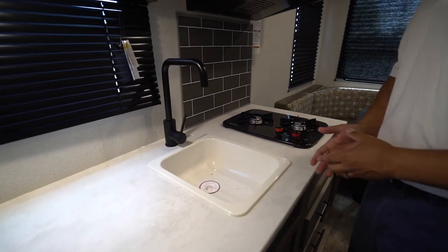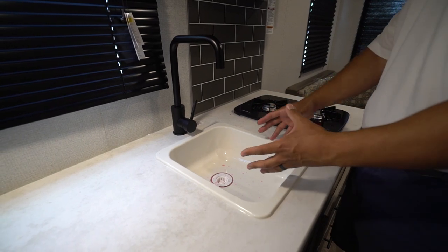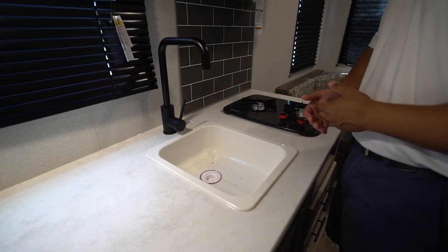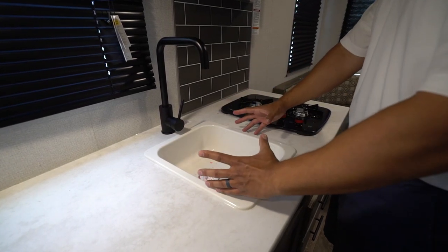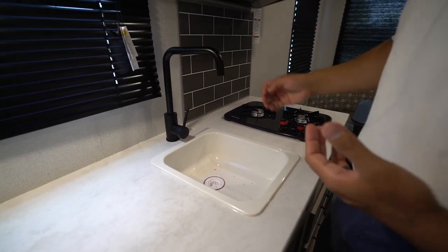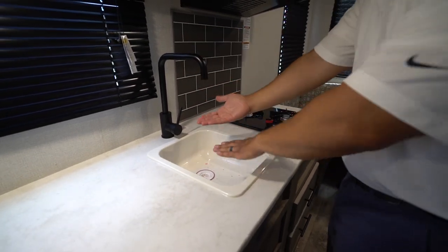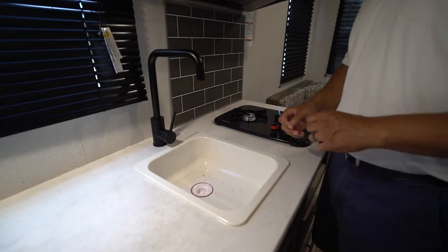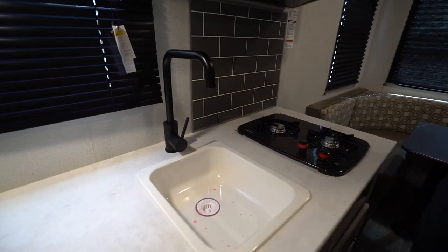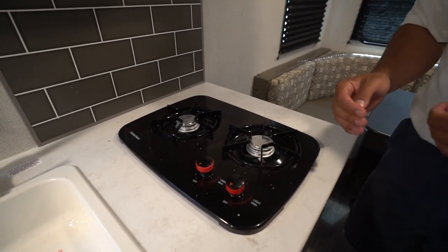They accomplish that by giving you some of the smaller amenities — a little bit smaller sink. It's not super deep, so it will be a little bit tougher to wash and rinse dishes. Bear that in mind: if you have pots and pans you may want to have a wash basin outside. A big residential pot is probably not going to fit in the sink. However, they did give you an updated high-rise faucet in matte black — much more stylish than what they had in the past.